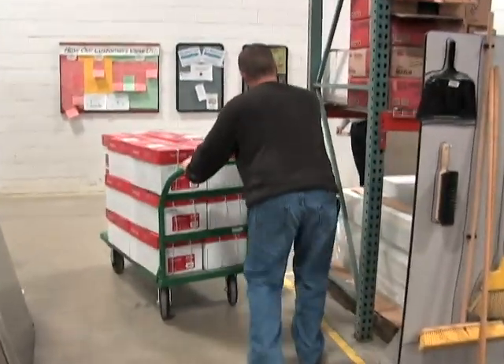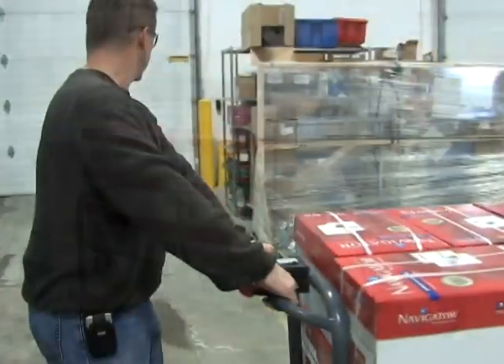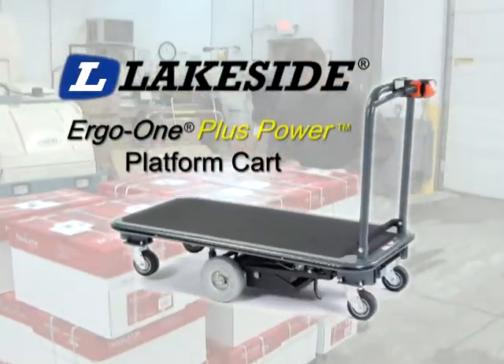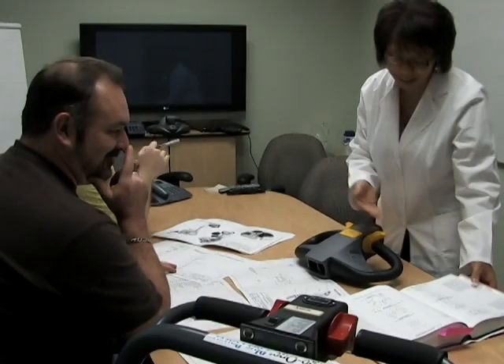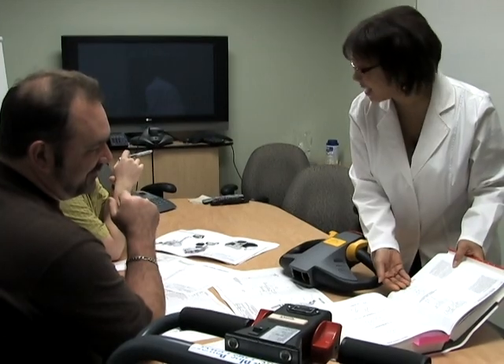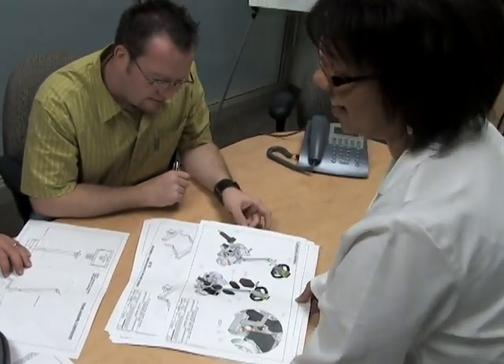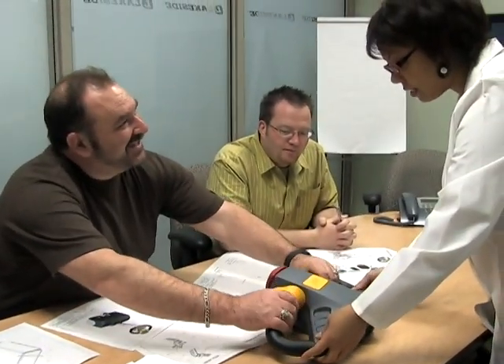What if you could increase productivity and reduce on-the-job injuries at the same time? Now you can. Welcome to the Ergo One Plus Power family of material handling products from Lakeside Manufacturing. At Lakeside, our designers work with orthopedic specialists to create products that work with the body to help keep your staff safe from accidents and injuries, all while increasing worker productivity.